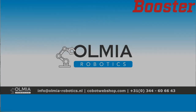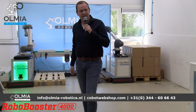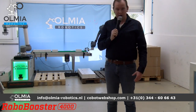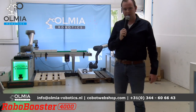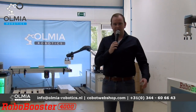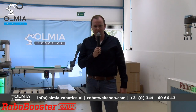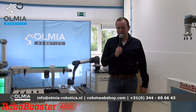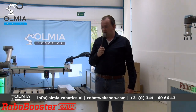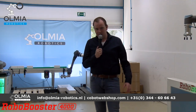Dan hebben we ook nog een oplossing bedacht voor in de horeca — een filmpje dat de afgelopen weken veel gedeeld is en ook te zien is op onze YouTube-pagina. Daarin gaan we het bedienen aan tafels doen, of een cobot om te serveren. Ook hebben we laten zien hoe hij achter de bar als een soort barman dranken kan aanreiken. Zeker in de horeca, waar we met de anderhalve meter samenleving maandag weer van mogen genieten, is dit een leuke en ideale oplossing die we verder gaan doorontwikkelen.